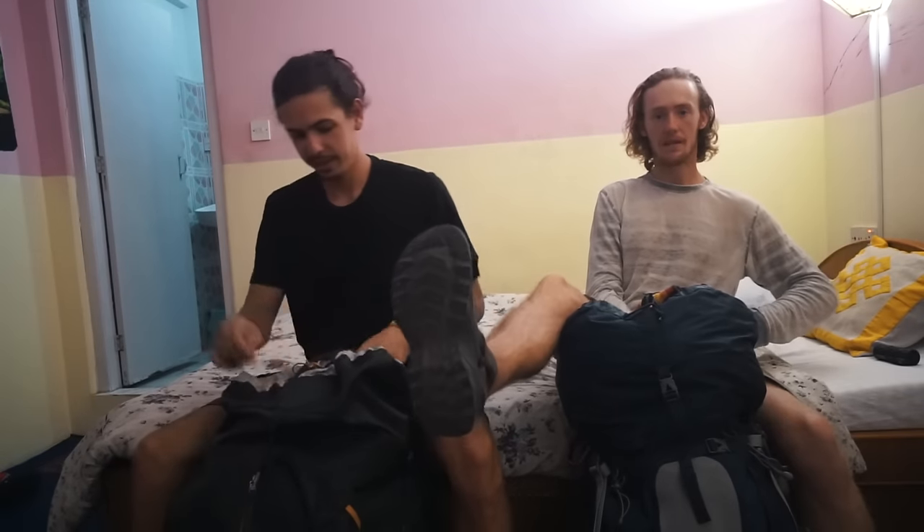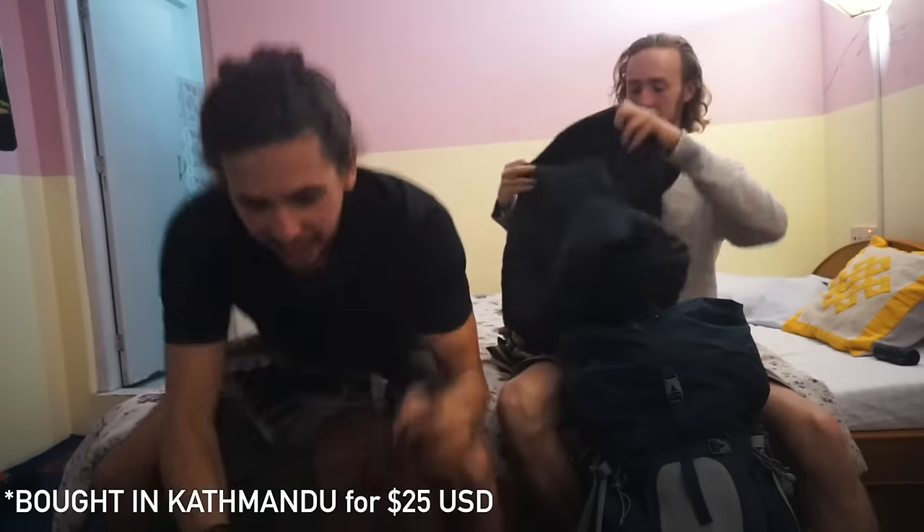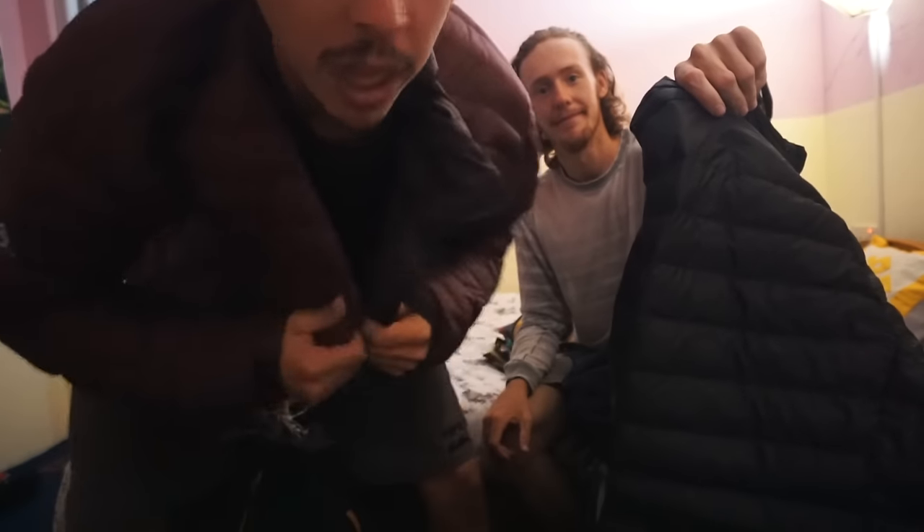Flip-flops — something to let your feet breathe when you're not trekking and you're at your tea house. Essential. I brought sandals; they work the same — just make sure they're comfortable. My fake Kathmandu jacket — my puffy jacket — worked like a charm, really warm, and only cost me 25 bucks. He's got a real Patagonia; you absolutely need one.